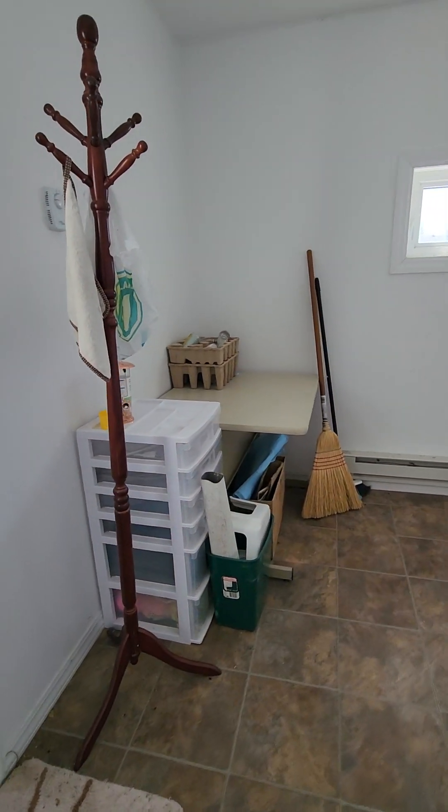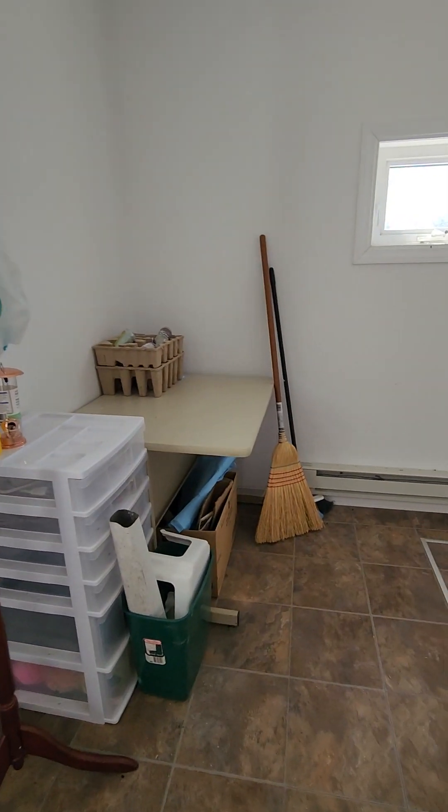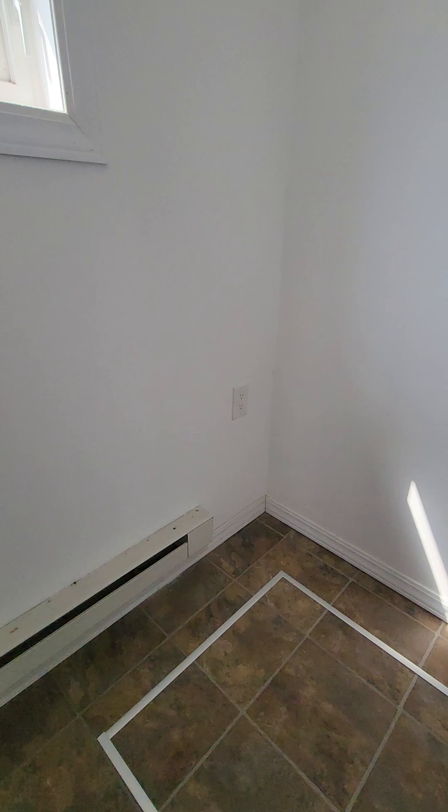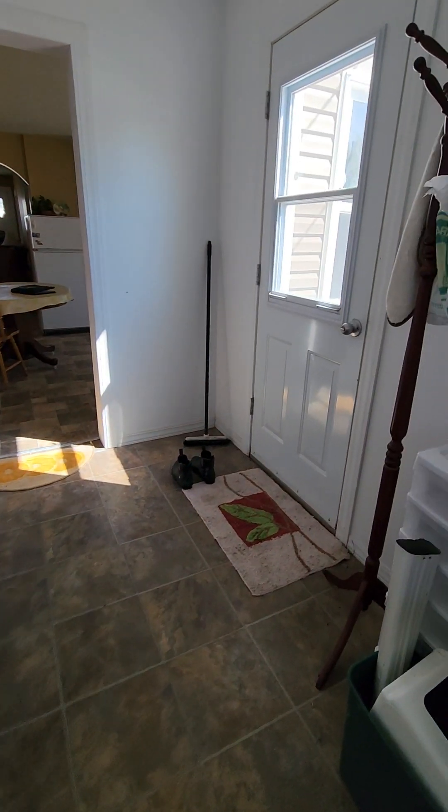As we enter into this three-bedroom home, there's a nice little porch area. No closet, but you could easily put one there. Lots of space and this has electric heat. There's a small little window, the vents, and then the stairs going into the basement.